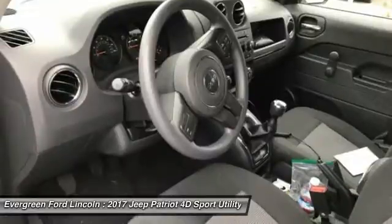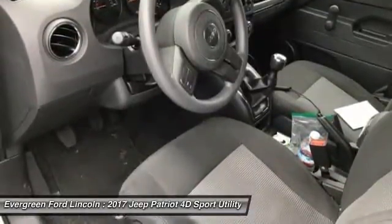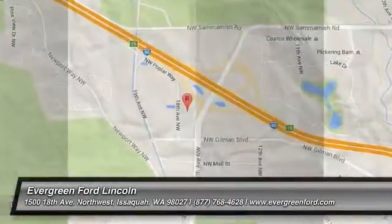Fog lights, CD player, rear window defroster, electronic stability control, brake assist. Come take a test drive today.